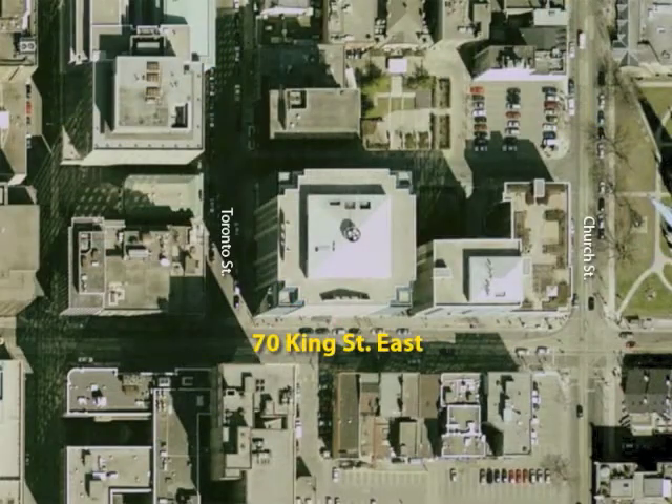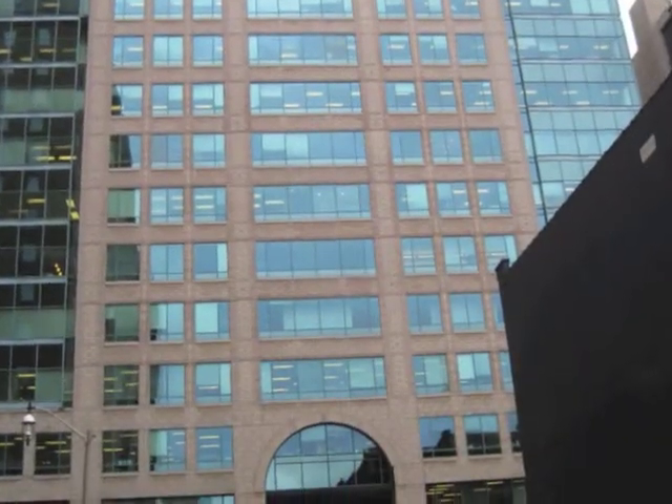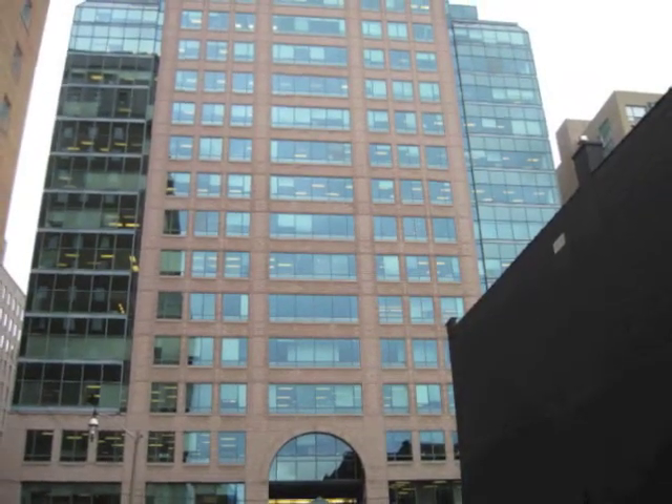The King Street East building has many patterns. It uses rectangular shapes, triangles, and a semicircle. It is very symmetrical. It was built in 1992. There are a lot of golden rectangles in this building.